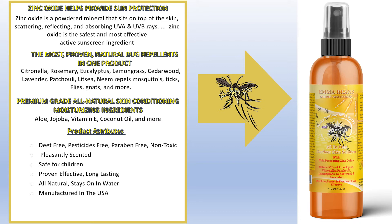It also includes the most proven natural bug repellents in one product: citronella, rosemary, eucalyptus, lemongrass, cedarwood, lavender, patchouli, litsi, and neem — repelling mosquitoes, ticks, flies, gnats, and more.